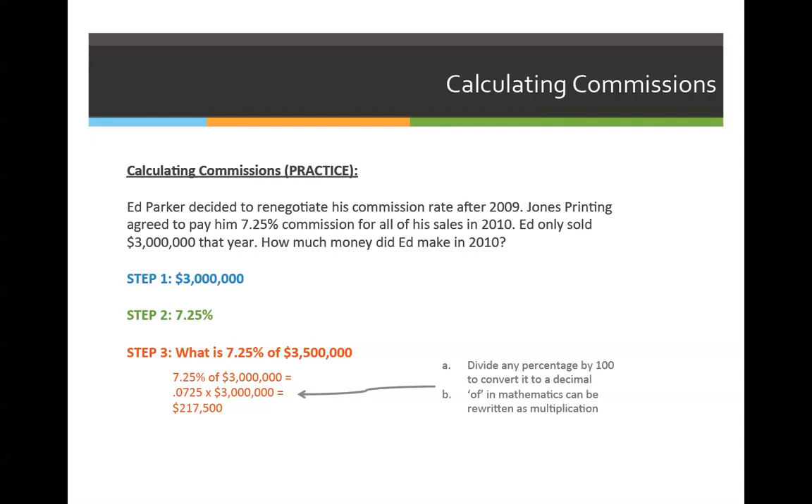Step one is to identify how much he sold, and that year he sold $3 million. Step two is to identify his new commission rate, which is 7.25%. Step three is to put it into a word problem: what is 7.25% of $3 million?